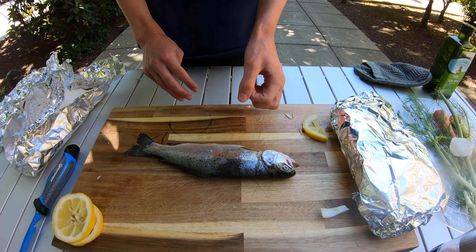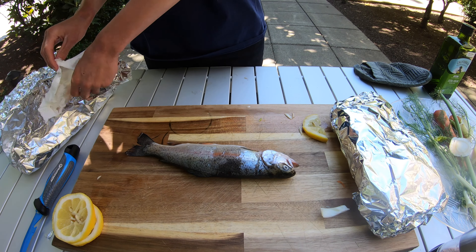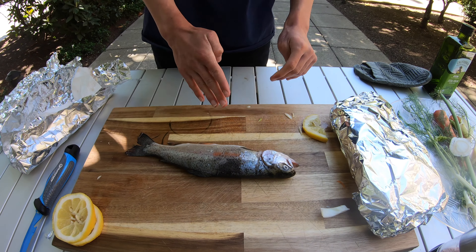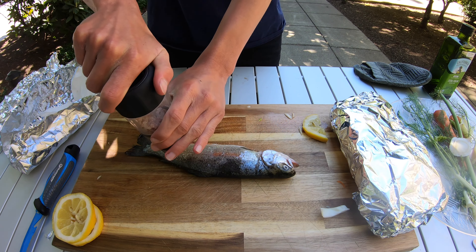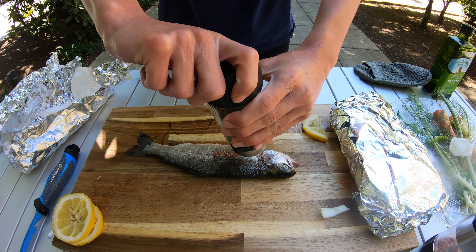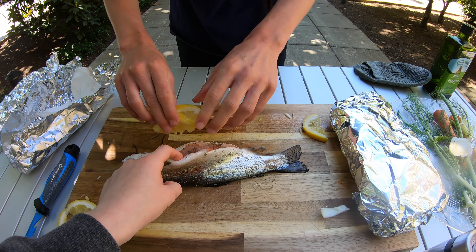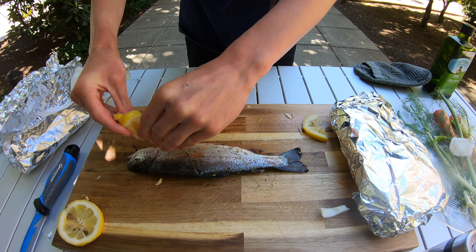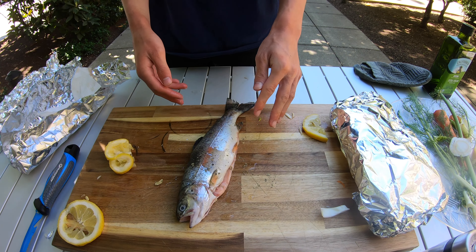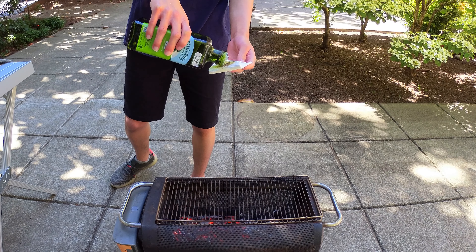This is the second fish — just going to season this one with no vegetables or lemons, but we are going to squeeze some lemon juice on it to still get that lemony flavor. Same as the other one: some salt, some pepper, parsley, and we'll squeeze some lemon juice in here. Now it's all seasoned and we're going to put some oil on a paper towel to help the fish not stick.